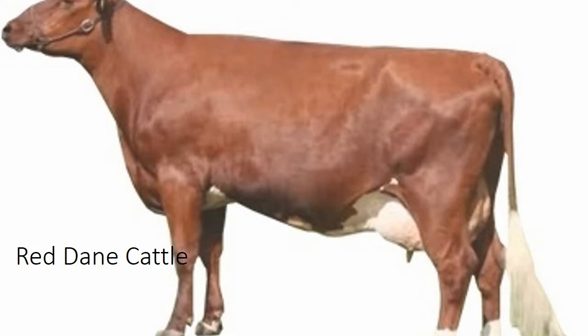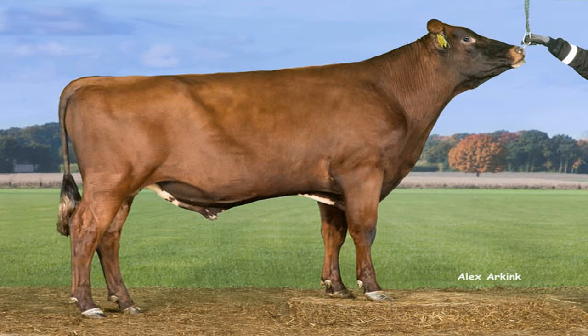Their coats are one solid color with minimal variation. The bulls frequently have a darker tinge. Both cows and bulls generally have small horns. The cow shows a typical dairy conformation with well developed udders.